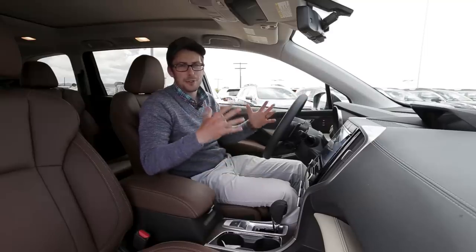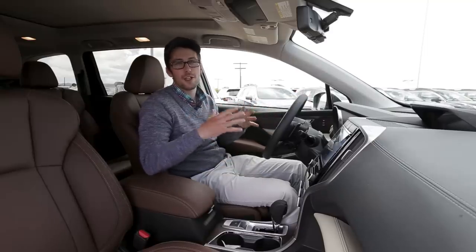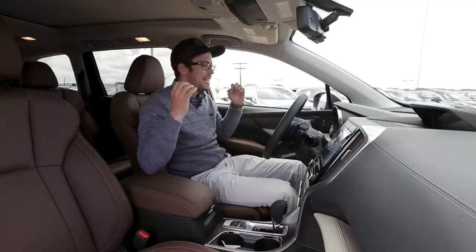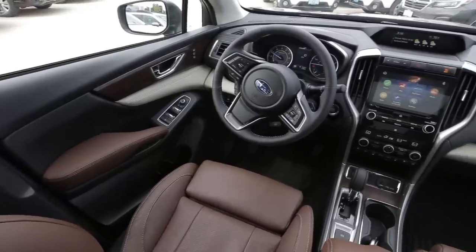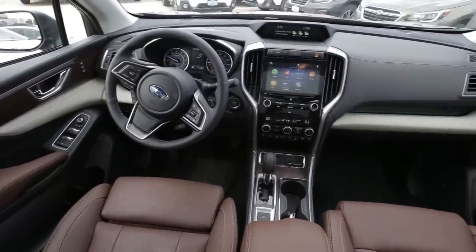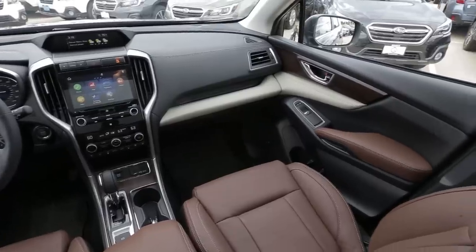We're inside the all-new 2019 Subaru Ascent. With 153.5 cubic feet of interior volume, this is a big vehicle. This is the Touring model, which is why you'll notice the brown leather seats on the inside. This trim comes exclusively with a seven-passenger configuration.